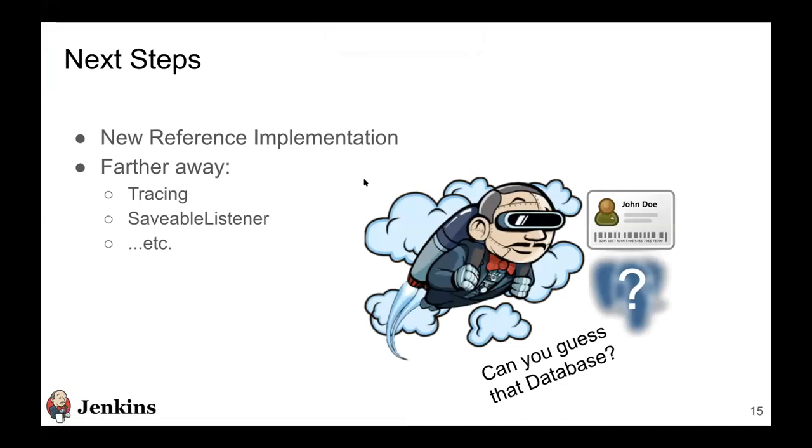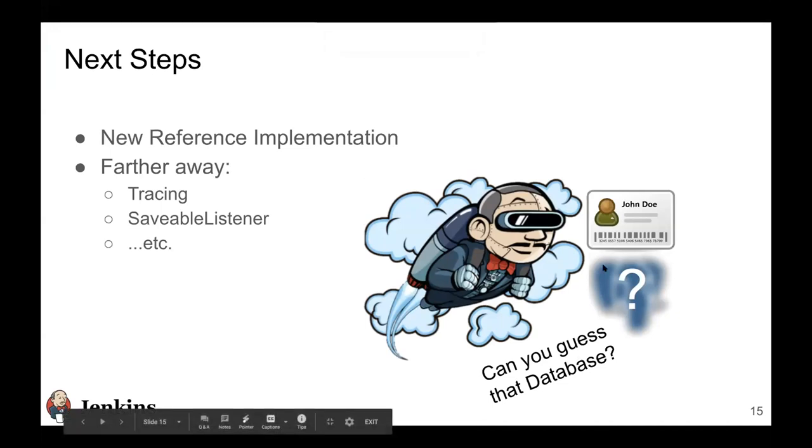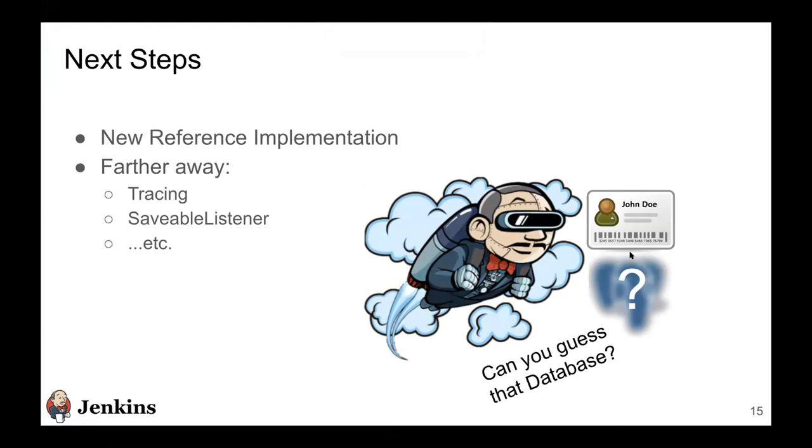The next step is working on a new reference implementation. We're going with Postgres this time, which brings new challenges: until now we stored fingerprints as blobs, which is easier than a relational database. We want to decouple this, define a schema for these fingerprints, and store them in a relational database. This will allow new plugin developers who want to use a relational database to use this reference plugin and build more plugins on top of it.